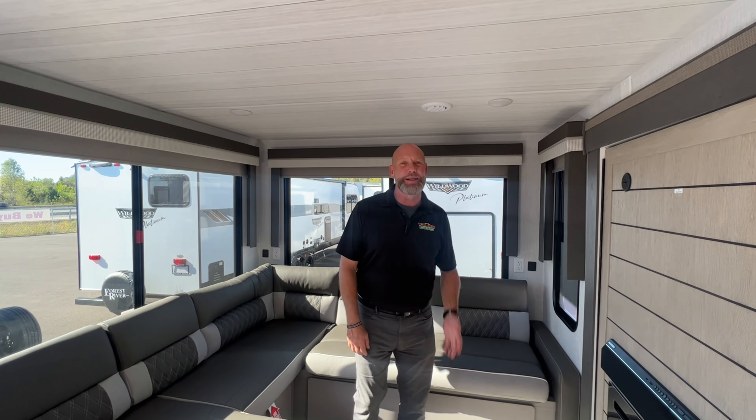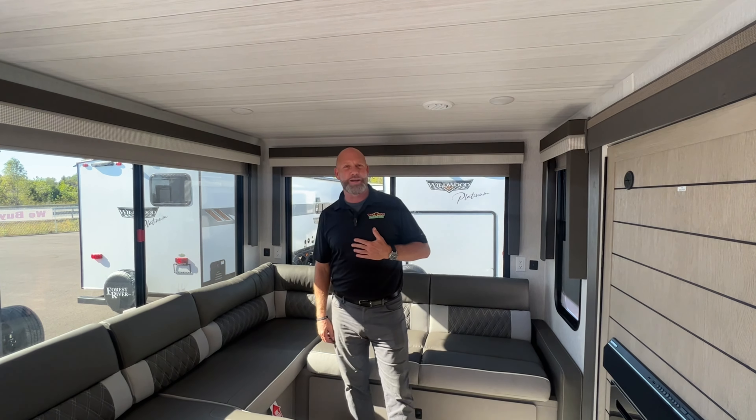Hey guys, welcome to another edition of Feature Friday! My name is Derek at Walnut Ridge Family RV Sales in Louisville, right here in Memphis, Indiana. Today we're in the 2024 28 View X — they call it that because it's got fiberglass, heated and enclosed underbelly down there for you in this camper.